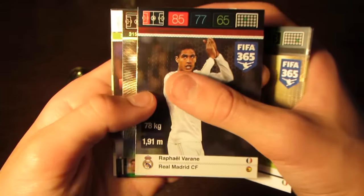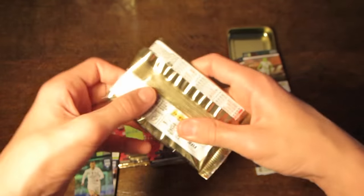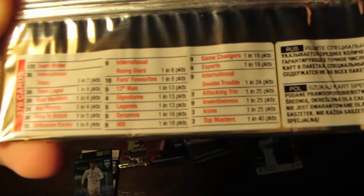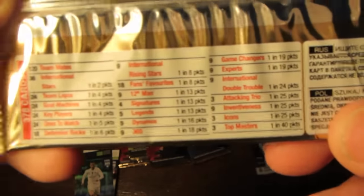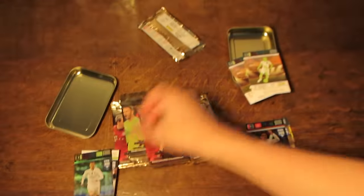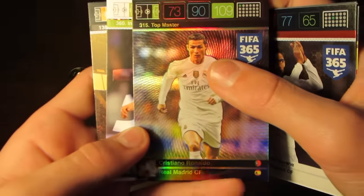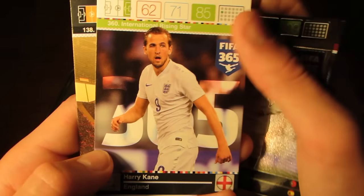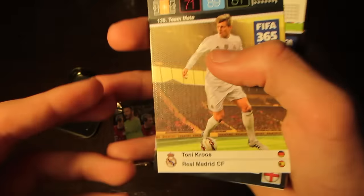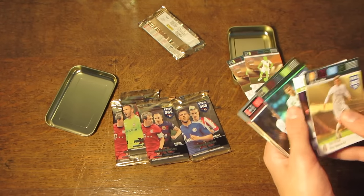A pretty nice pull to start off with in the first pack. Then we do have a Topmaster Ronaldo! The Topmasters are the rarest cards in the collection — there's only three of them to find, and they are one in every 40 packs. So to get one in our very first pack of this tin is just absolutely incredible. It is Cristiano Ronaldo Topmaster, 109 rated. We've also got Harry Kane International Rising Star, 85 rated, and Tony Cruz base card of Real Madrid.